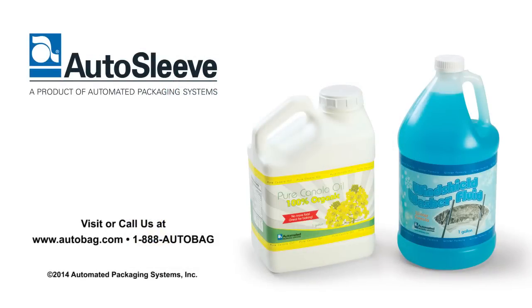For more information, please visit www.autobag.com or call 1-888-AUTO-BAG.